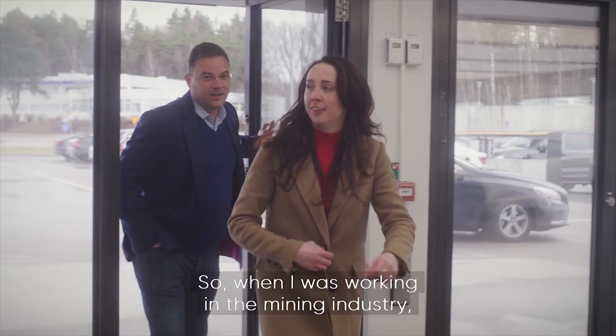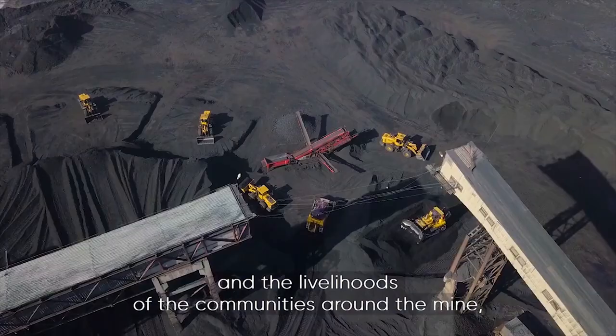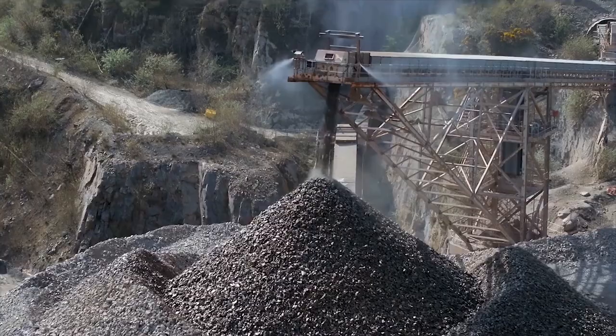When I was working in the mining industry, it was a very opaque industry. The bad players are causing damage to the environment and the livelihoods of the communities around the mine or situated on the mine.